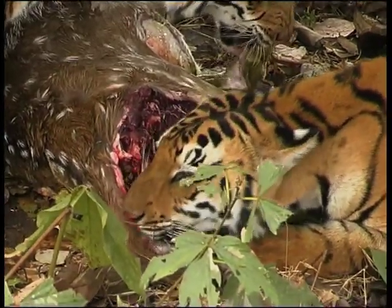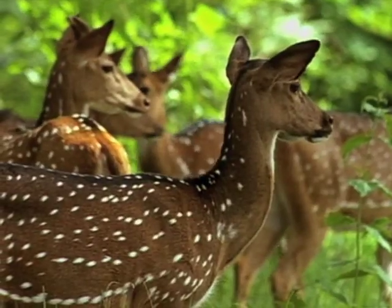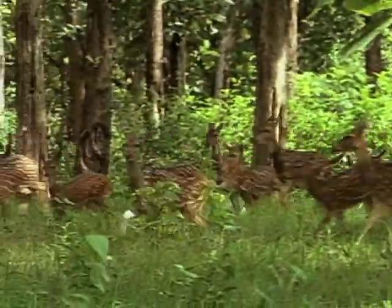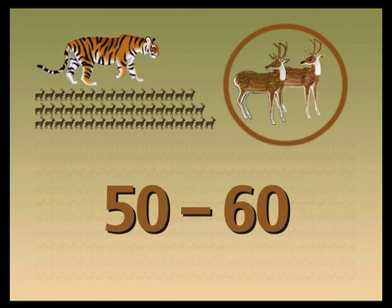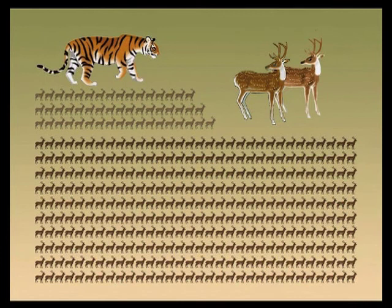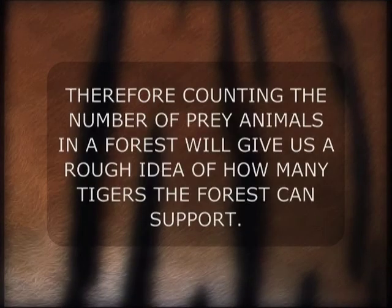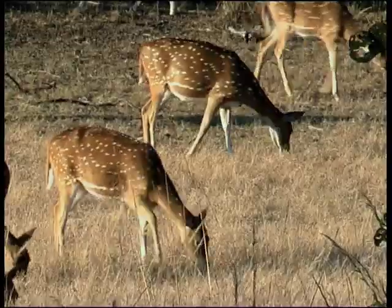Each adult tiger needs about 3,000 kilograms of live prey every year. They need large-sized prey and lots of it. To survive, a tiger needs to kill about 50 to 60 deer-sized prey animals per year. So, for every single tiger in a forest, there needs to be a population of at least 500 prey animals that produce a surplus of 50 animals for the tiger to eat each year. Therefore, counting the number of prey animals in a forest will give us a rough idea of how many tigers the forest can support. That's why monitoring tiger numbers also involves counting the number of prey animals in a forest.